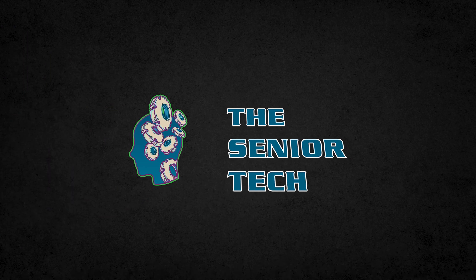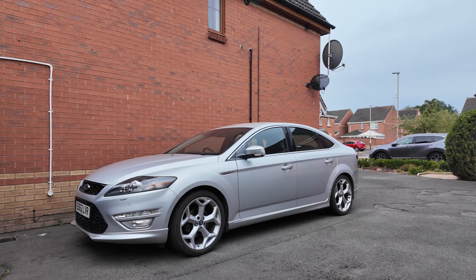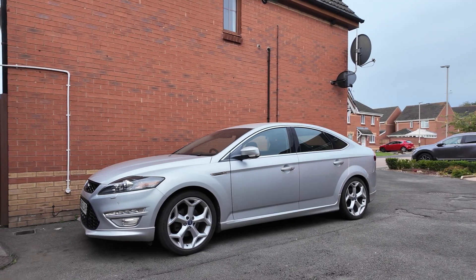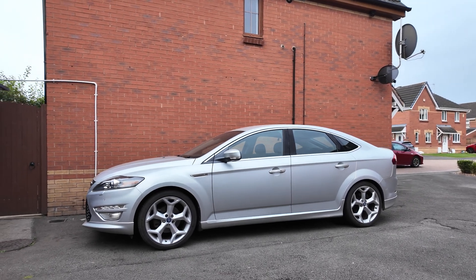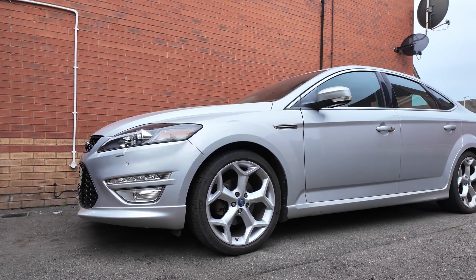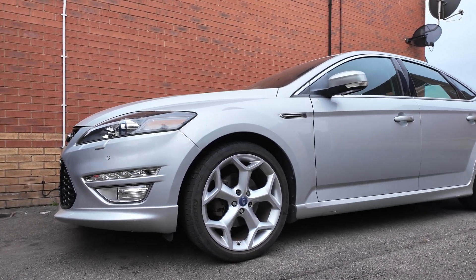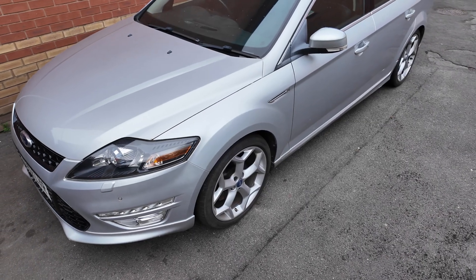Hi everyone, I'm The Senior Tech and welcome to my YouTube channel. Hey there gearheads! Welcome back to the channel where we turn car trouble into car triumph. Let's get into it. So today, we've got a Ford Mondeo 2.0 EcoBoost in the shop with a misfire and some serious lack of power.